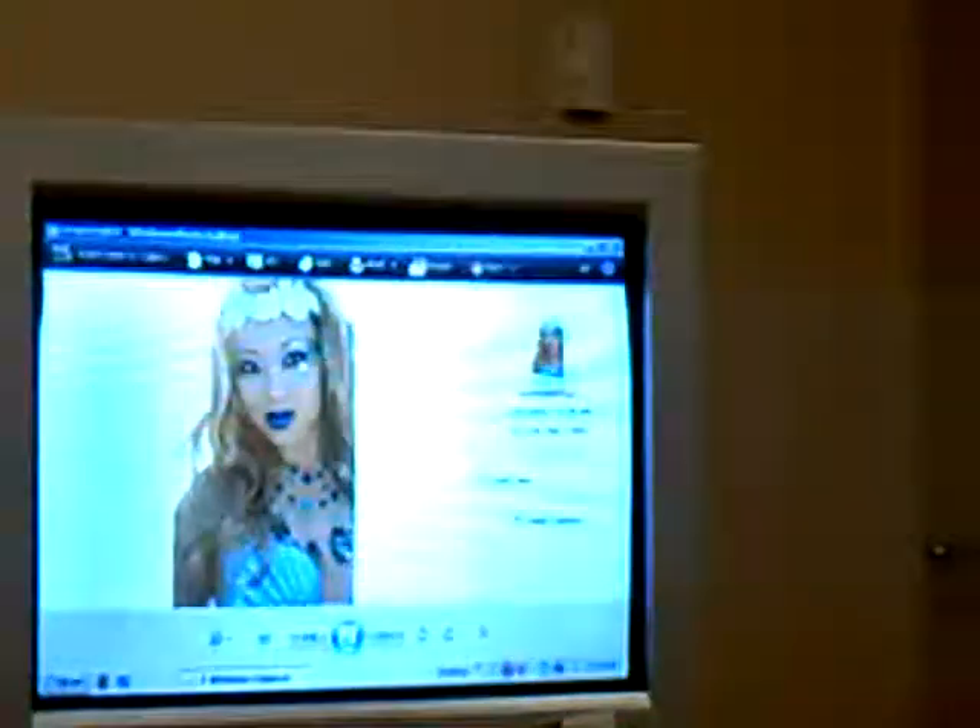That's my morning makeup. I did a lot of rhinestones and just did the same crazy blue lipstick. That was interesting. So does anybody have any questions so far about eyes and foundation?